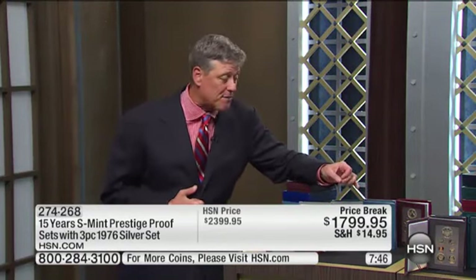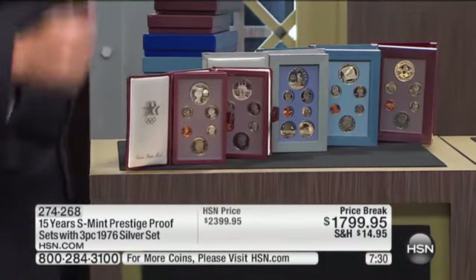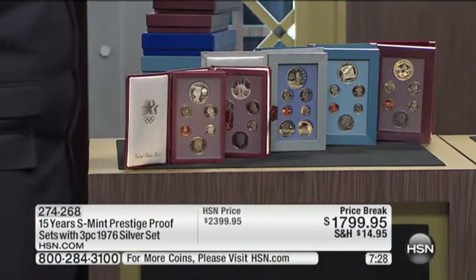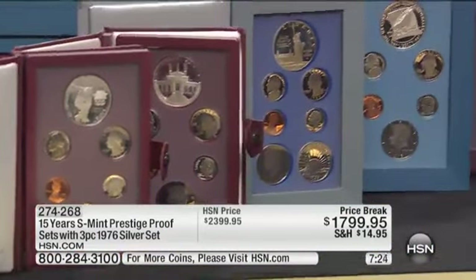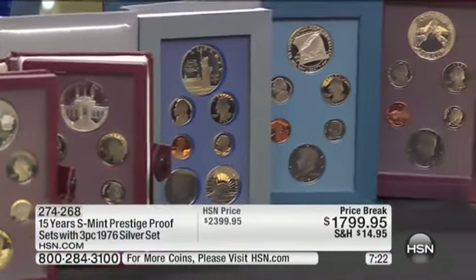You're going to get all of those proof sets plus the dollars and half dollars for basically about $120 a piece. I sell silver eagles at $140. You get 14 of these for that price — you're getting these for less than I would sell this year's silver eagle for. And these are all sold-out, limited edition commemorative dollars in packaging that is as rare as anything the United States government has ever put out.